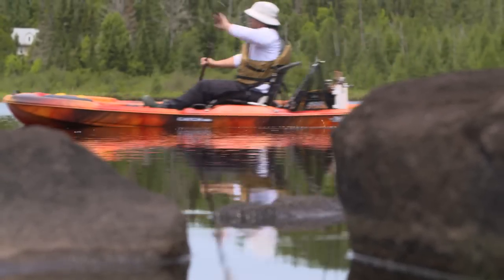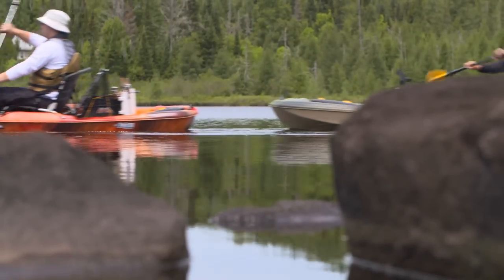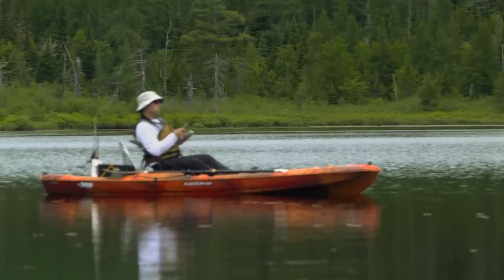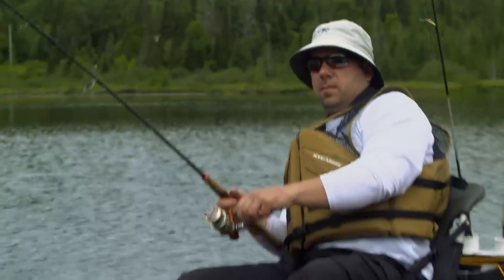This exciting new boat is available in both lava and olive camo, colors that are exclusive to Pelican. You can customize the Catch to suit your fishing needs and personality.